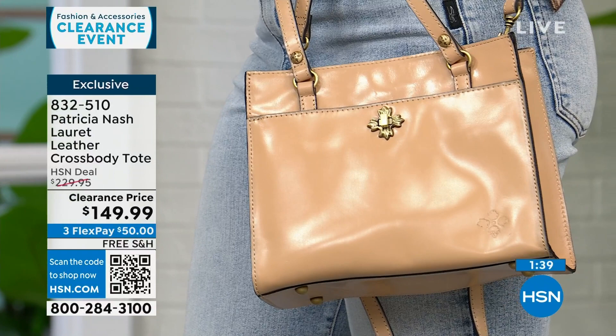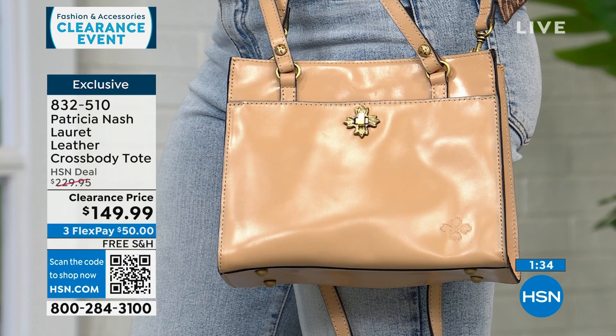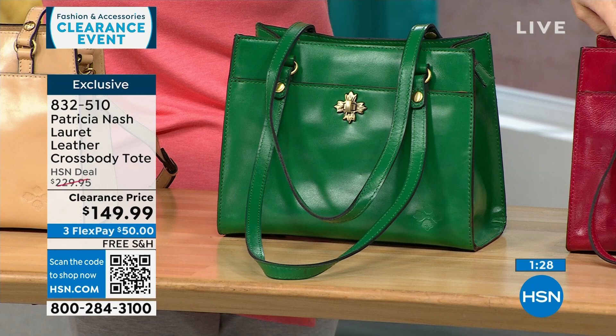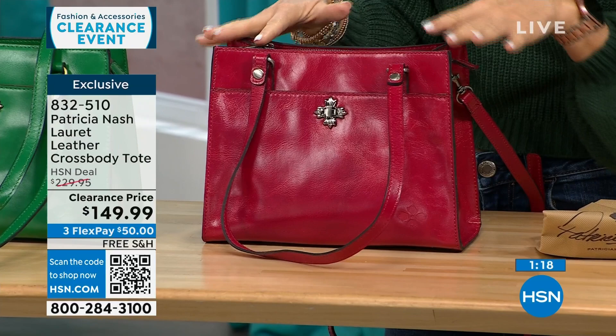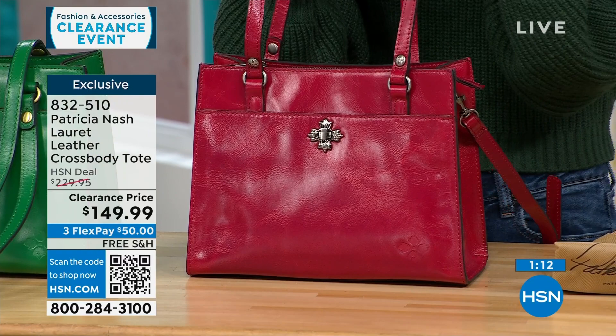Just the three beautiful options — sand, green, and granita. Don't be afraid to do a color. Patricia Nash and her daughter are known for their travel in Europe — she goes to all the vintage shops she can find, picks what she likes, and designs these bags. This one is especially special being exclusive to HSN.